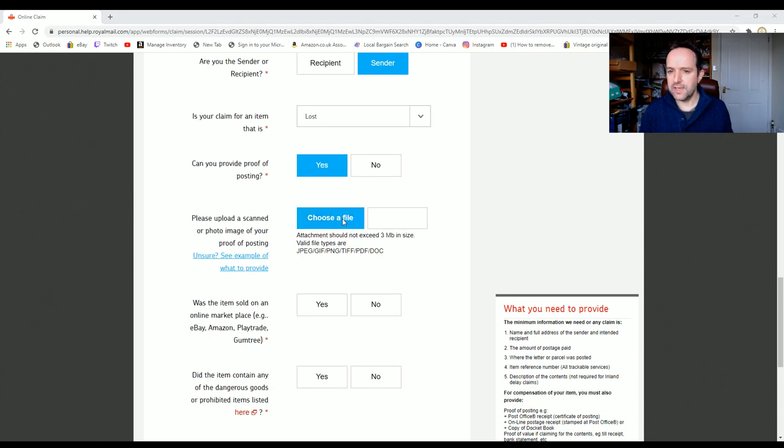I've saved the proof of postage to my OneDrive, so I'm going to go there and find it. Right, I've just dropped that in from OneDrive — just took a photo on my phone. Was it sold on an online marketplace? Yes, it was eBay.